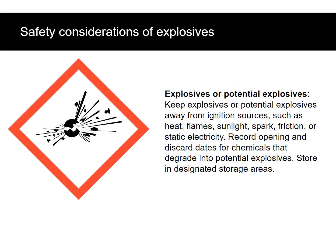Keep explosives or potential explosives away from ignition sources such as heat, flames, sunlight, spark, friction, or static electricity. Record opening and discard dates for chemicals that degrade into potential explosives. Store in designated storage areas. Also, record the date of chemical arrival, opening, testing, and discard date for peroxide-forming chemicals.